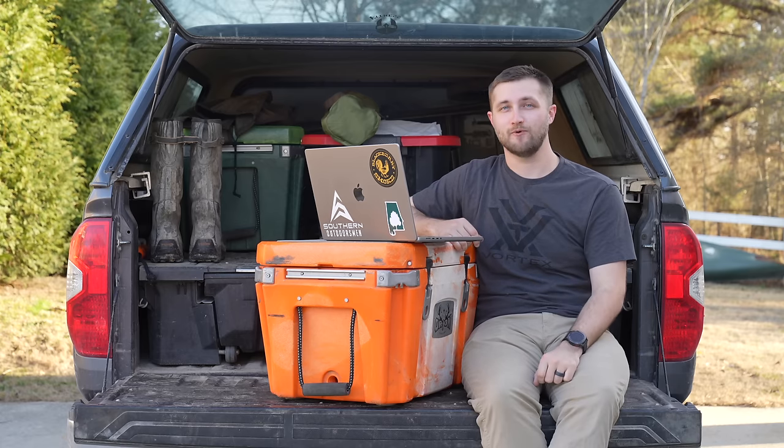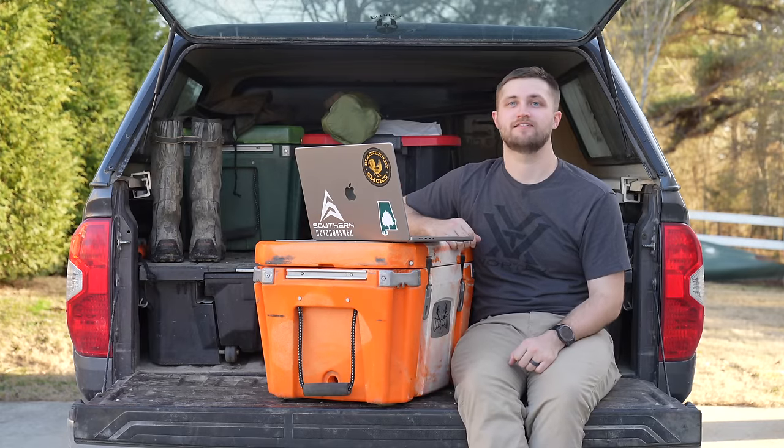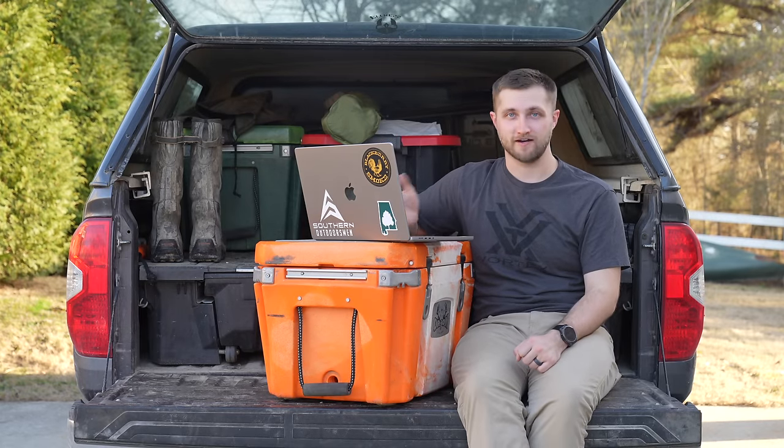There are three different kinds of saddles that we think you need to know about to increase your deer hunting success. The first kind of saddle that we think you should be paying attention to is what I'm going to call a land bridge saddle.